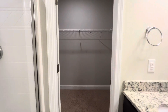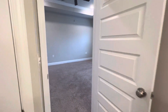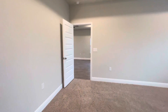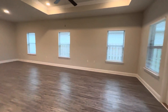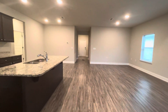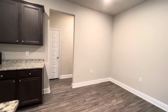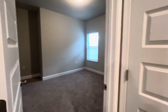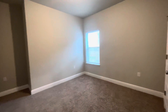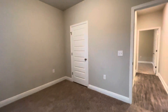Coming back out, we'll head back through the master bedroom and go to the other bedrooms. We'll take a left back through the living room and kitchen, go through our dining area, and come to a short hallway. Here's the second guest bedroom — there's carpeting in all of the bedrooms, and we have a nice size closet in this bedroom as well.